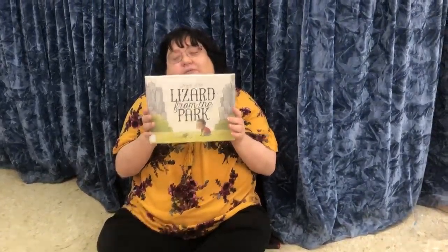Hi, it's Miss Suzette, and happy West Virginia Family Reading Week. For our story time today, we're going to go on an adventure with Leonard and find something in the park. And this is Lizard from the Park, and it's by Mark Pett.